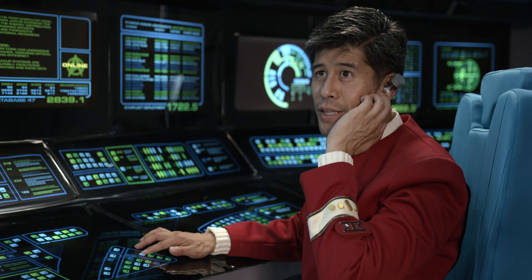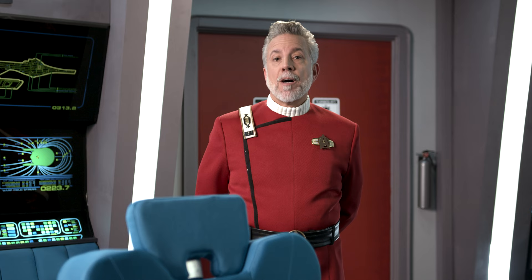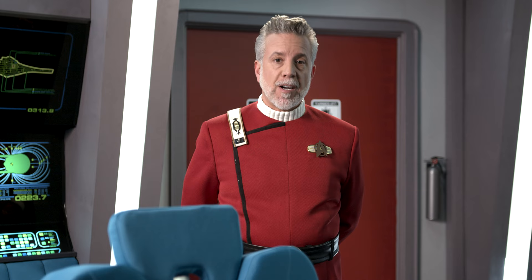Captain, Starbase Indiegogo is requesting an update. Open hailing frequencies. Indiegogo backers, we wanted to give you an update of where we stand. As you can see, I'm standing on the bridge of the USS Farragut.